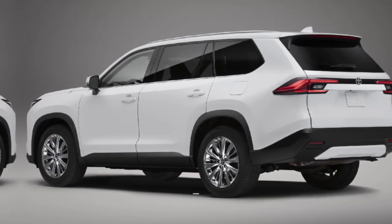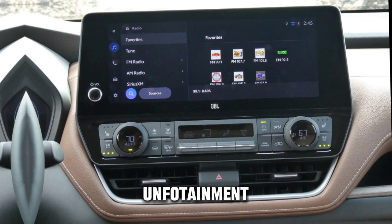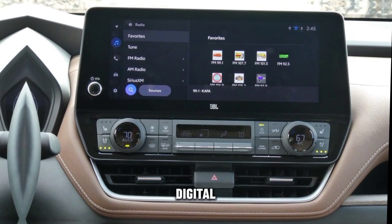Both the standard Highlander and the Grand Highlander come standard with a variety of features, including a 12.3-inch touchscreen infotainment system with Apple CarPlay and Android Auto, a digital instrument cluster, a panoramic sunroof, and heated front seats.